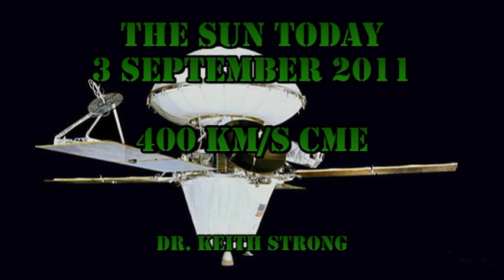Welcome. This is what is happening on the Sun today, the 3rd of September 2011. Yesterday we had a spectacular coronal mass ejection off of the southeast limb. It travelled away from the Sun at about 400 kilometers per second. But more on that later.